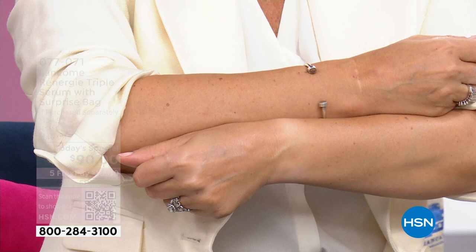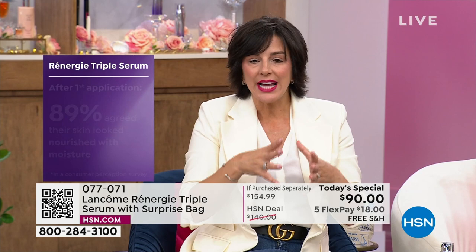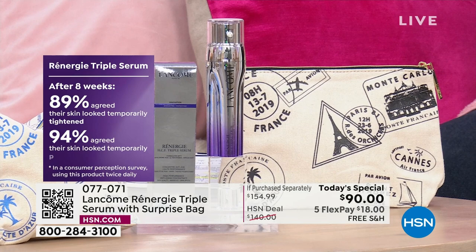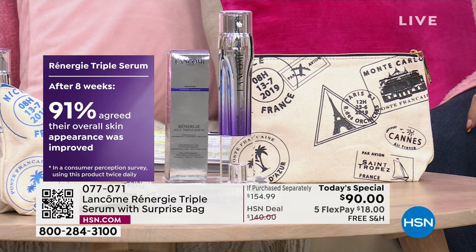We did a consumer perception study. After just one application, 89% said their skin was nourished with moisture. After four weeks, 93% said their skin felt softer. After eight weeks, 89% said their skin was tightened, and 91% — that's nine out of ten — said the overall appearance of their skin was improved.